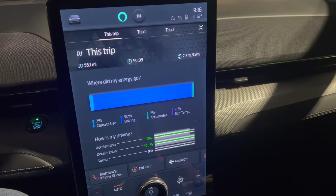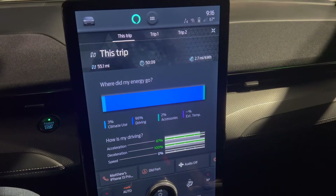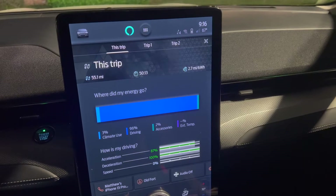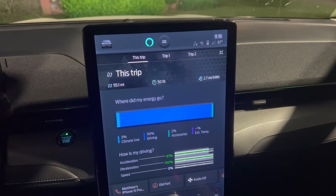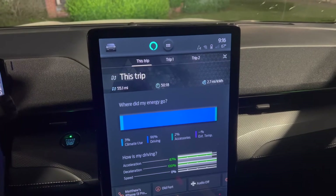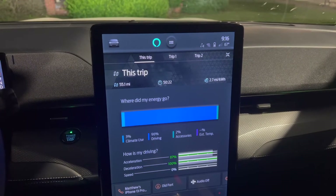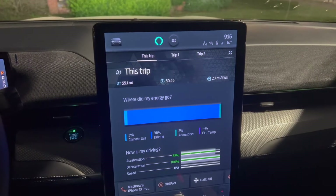As you can see, acceleration — I did decently well. I mean, I used Blue Cruise the entire route, but I'm assuming acceleration counts when I'm on and off the on-ramps. So 62% battery for 55 miles — we'll kind of do some breakdown of that. It comes out to 270 watt-hours per mile, but just kind of compare that to some of the others.